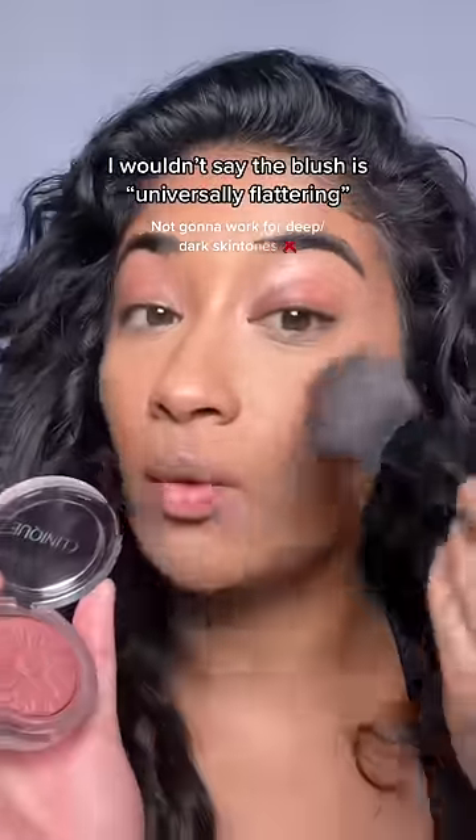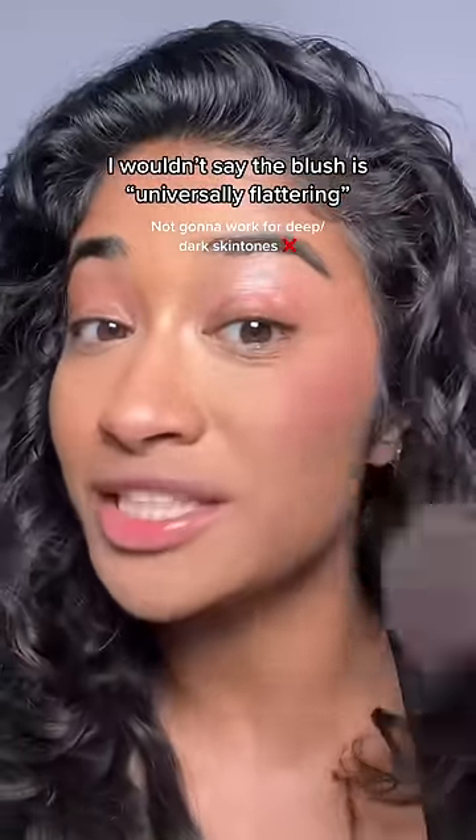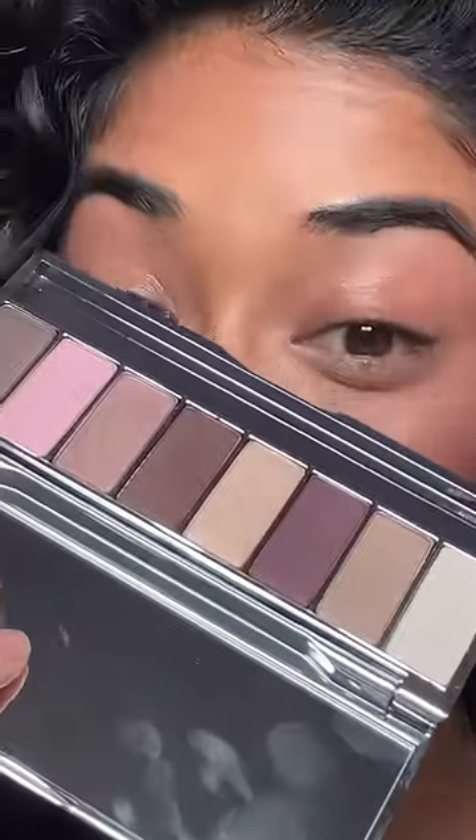Starting with the Black Honey blush — I will say if you have a deeper skin tone, this is not going to work for you, but on medium dark skin tones, this is so beautiful. I would have liked to see more maroons, purples, or pinks, but let's see if it's equally as universally flattering.